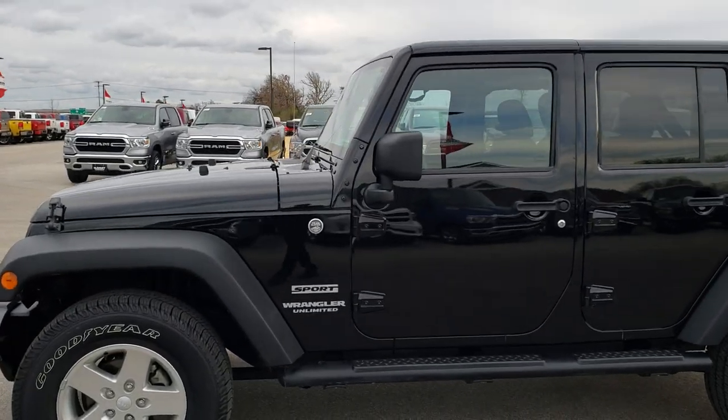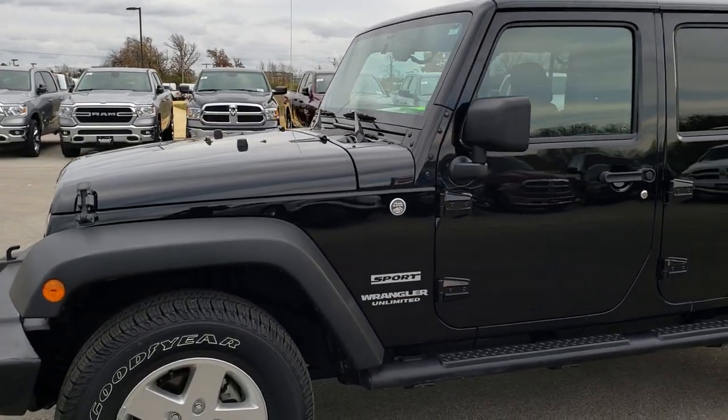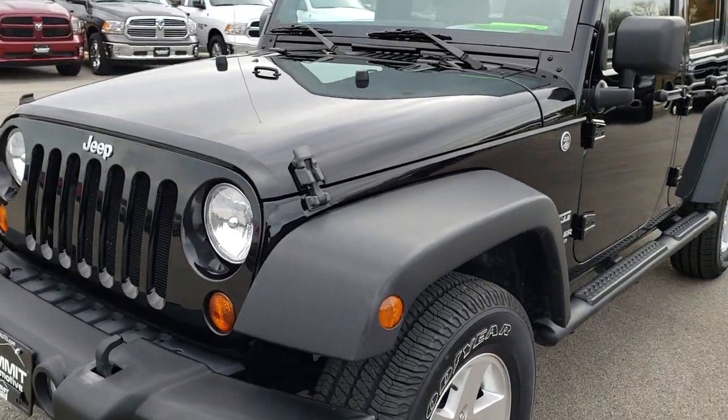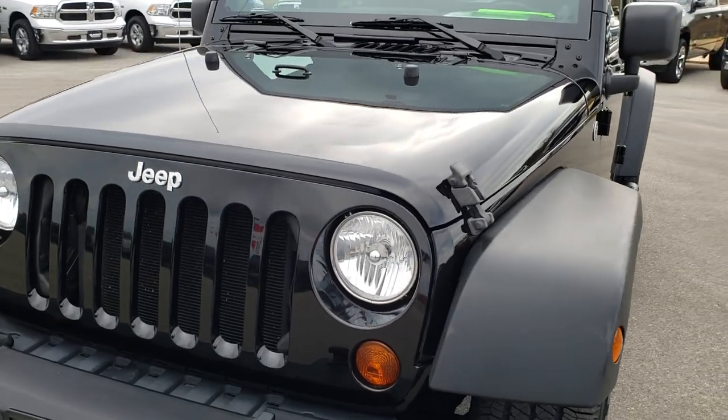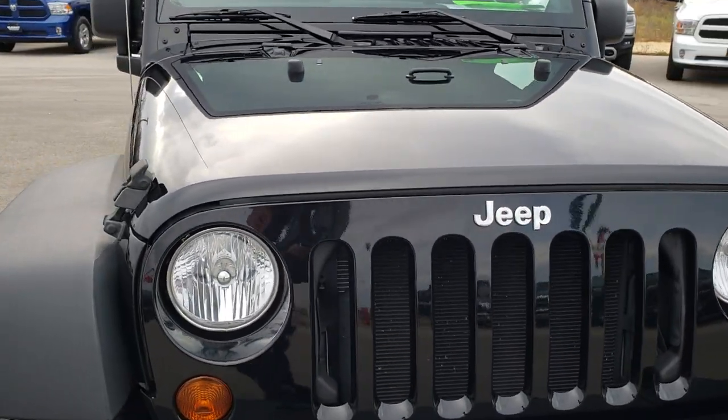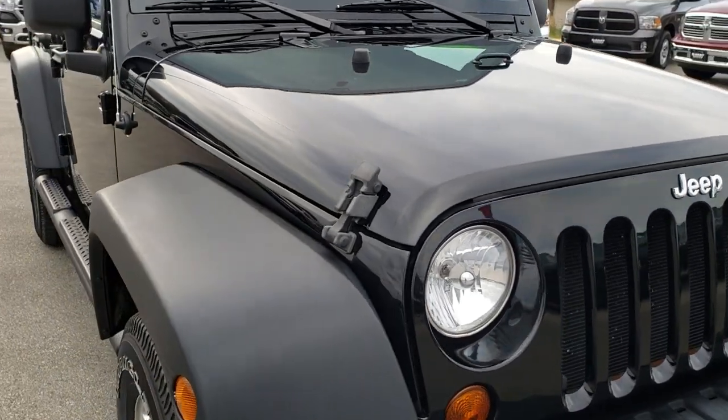This is stock number 8C84A. We are here at Summit Automotive in Fond du Lac, Wisconsin, your new and used Jeep Wrangler Headquarters. Today we are checking out this super clean 2013 Jeep Wrangler Unlimited Sport.